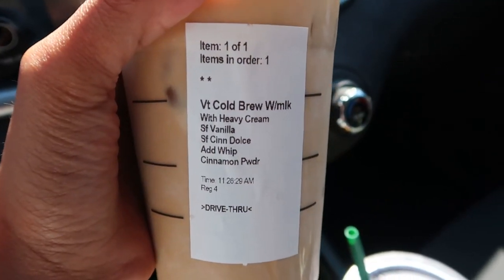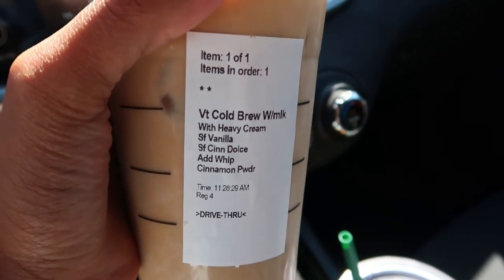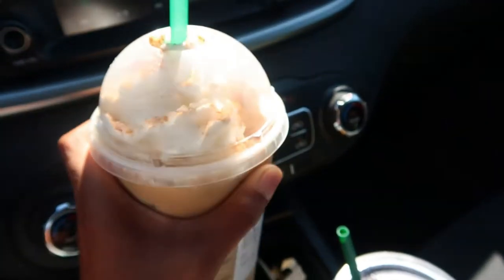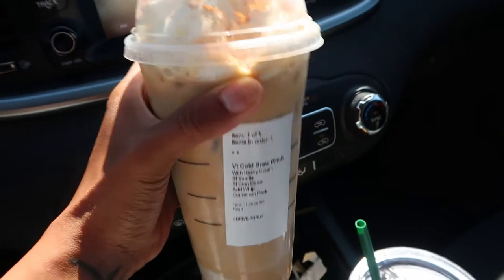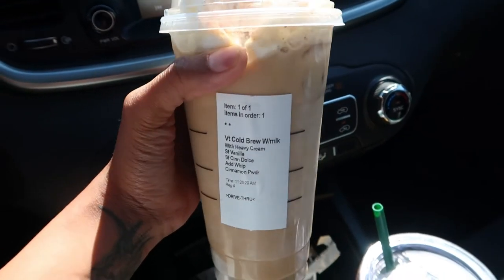I just went to Starbucks and got a venti cold brew with heavy cream, sugar-free vanilla, sugar-free cinnamon dolce, no classic, whipped cream, and cinnamon powder. I got the venti size because we're driving to Costco right now. Time is 11:30 — I'll check back in when I eat next.